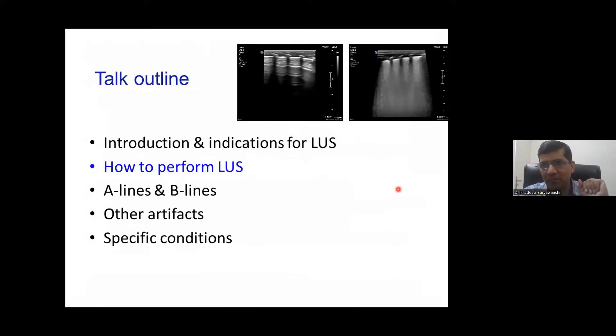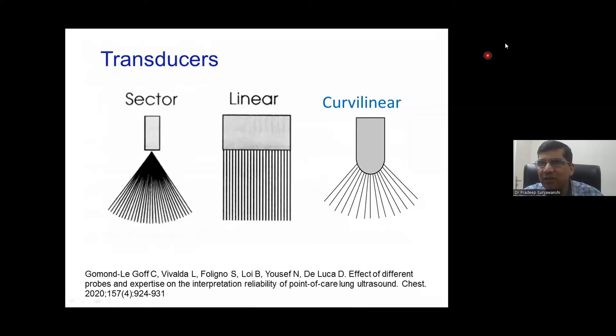Now let's see how to perform lung ultrasound. As Dr. Sridhar mentioned, you can use any ultrasound machine — the same machine you use for brain and heart; you don't require a different machine. The most important probe is the linear probe, 10 to 14 MHz, or sometimes 4 to 14 MHz. We need a higher frequency because the lung is a superficial structure, and for superficial structures we need higher resolution — hence the linear probe.